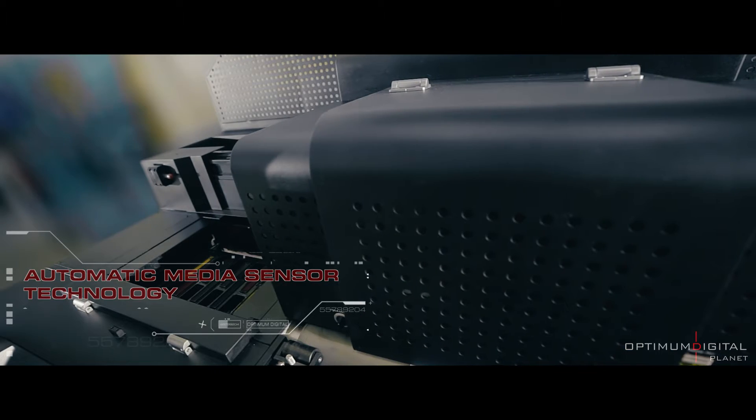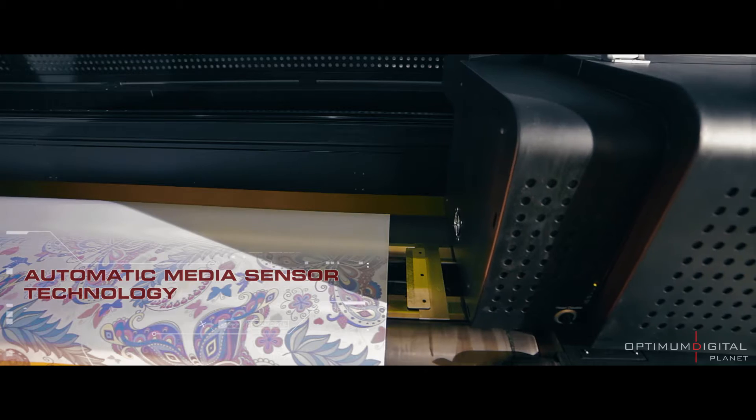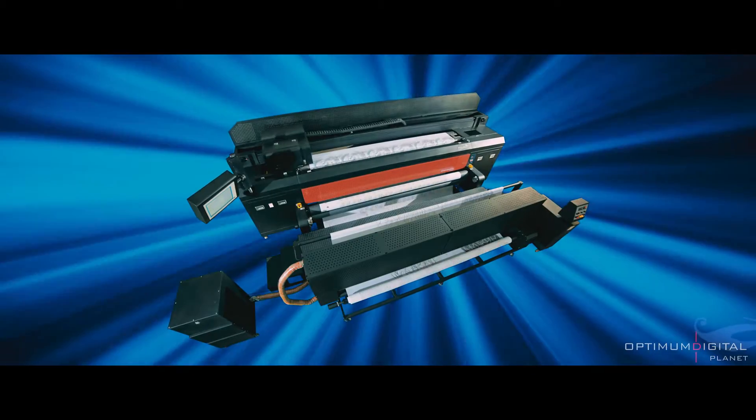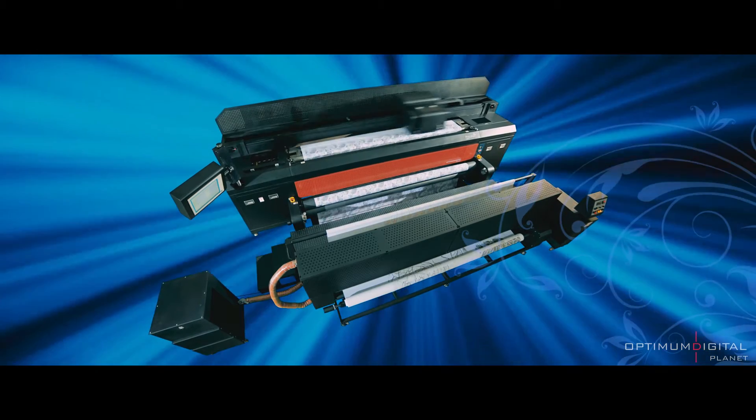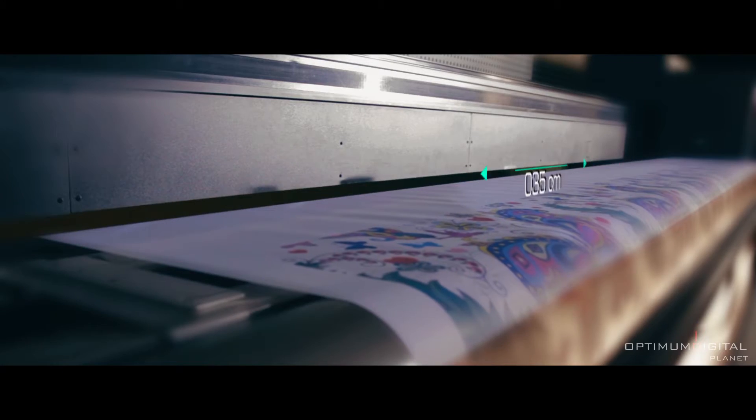Automatic material recognition system with autofocus feature. Triple material feed and special media printing system that enables perfect printing on a variety of materials.